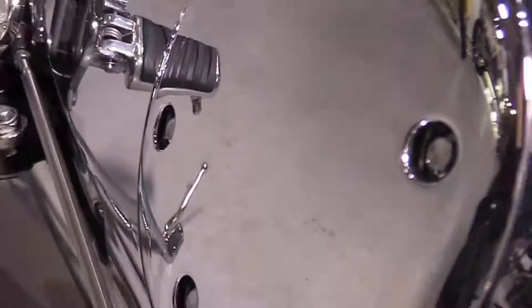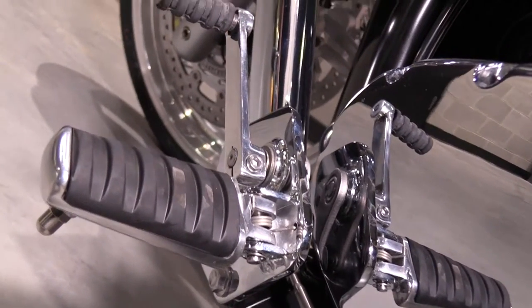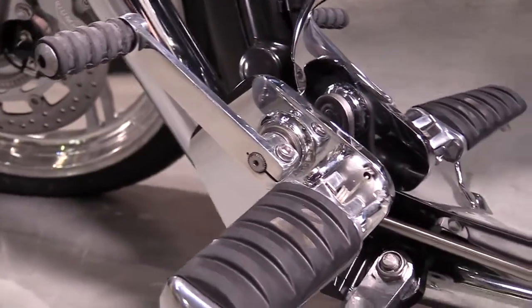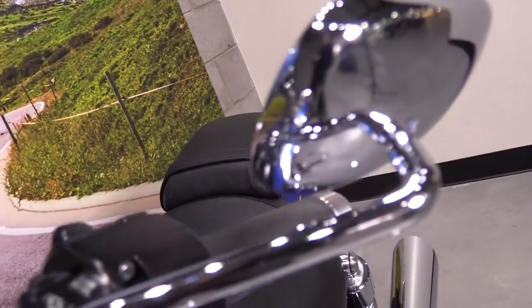6-speed transmission smothered in more chrome, keeping your RPMs down and your fuel economy up. Also featuring chrome forward controls for that stretched out riding position. Lots more chrome found on the front end of the Thunderbird, with satin black controls.